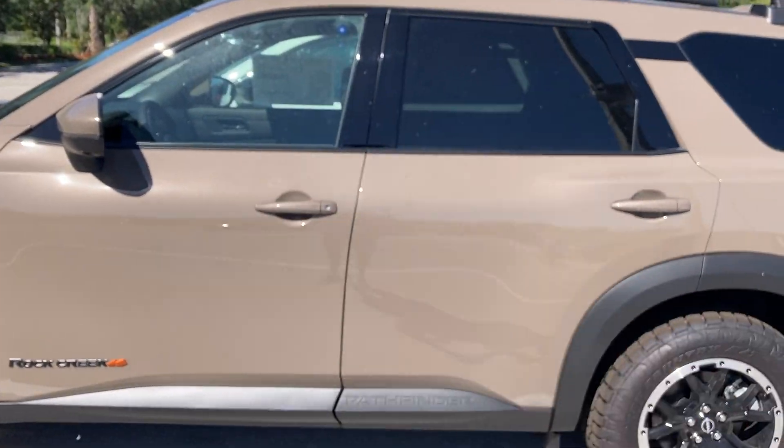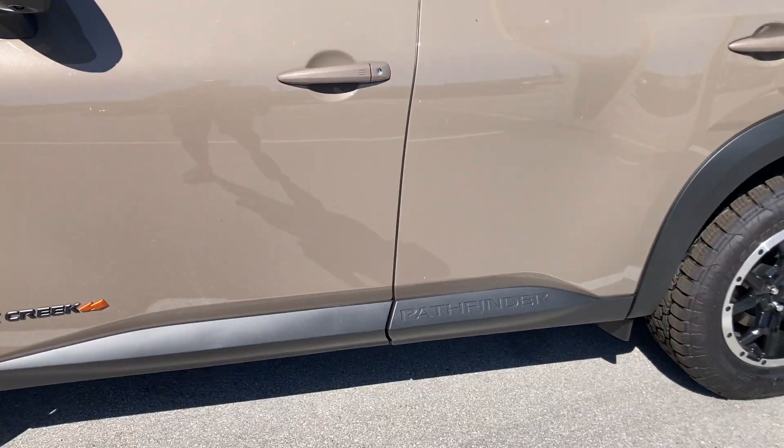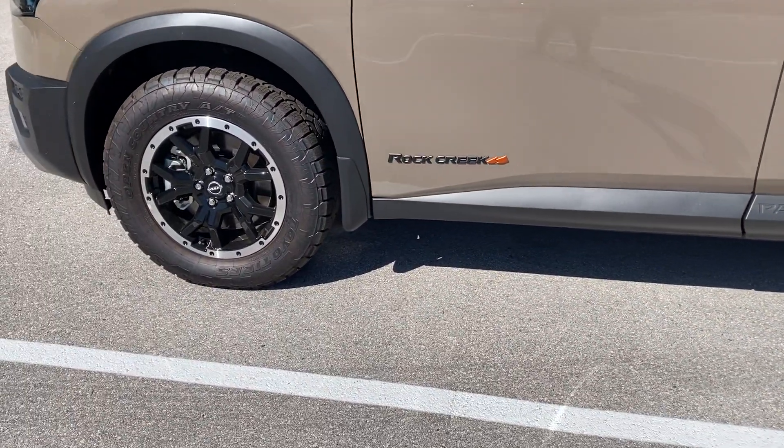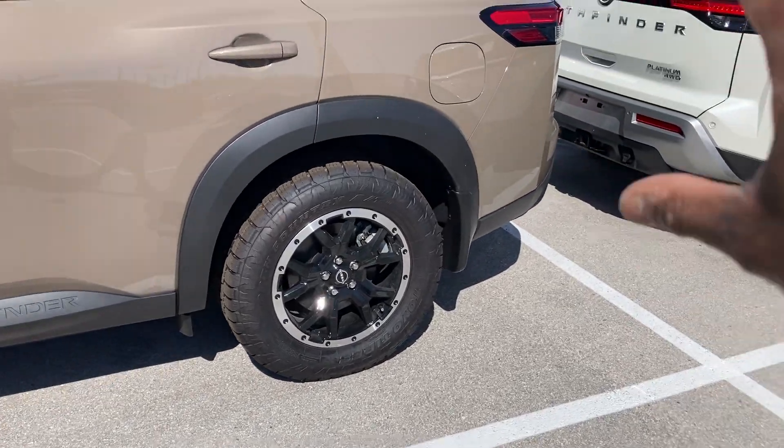Smart key to lock and unlock the vehicle. Got roof racks up here rated to 220 pounds while moving. Rock Creek badging down here and on the front as well. Got a fuel door over here which is body-colored.